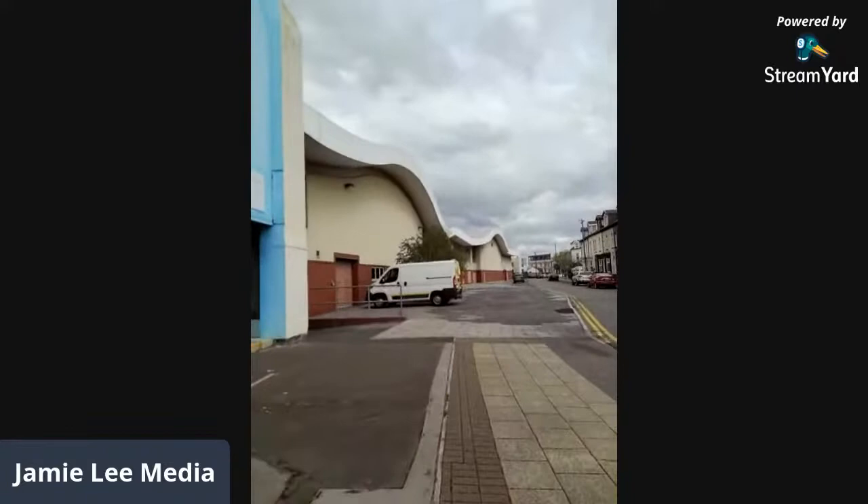It looks a bit daft because it's a bit big and fluffy — my dog thought it was a toy earlier today. But as long as the sound is a bit better, it's all good. This is the back of the Floral Pavilion, which is our theatre down on the promenade.